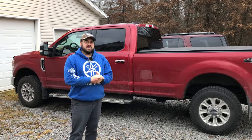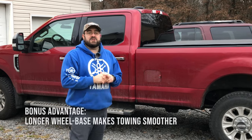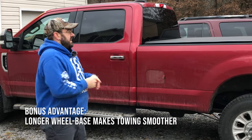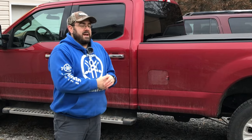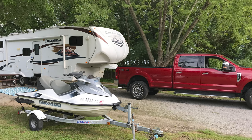I'd heard other people say this, but I hadn't experienced it until I had the long bed pickup truck. The longer wheelbase does make towing a little bit better — it's a smoother ride, especially on the interstate. It's nice to have a longer wheelbase in front of what you're towing. I've also noticed when backing up into a camp spot, the longer wheelbase makes slight adjustments easier than a shorter wheelbase like on a Bronco or a Jeep.